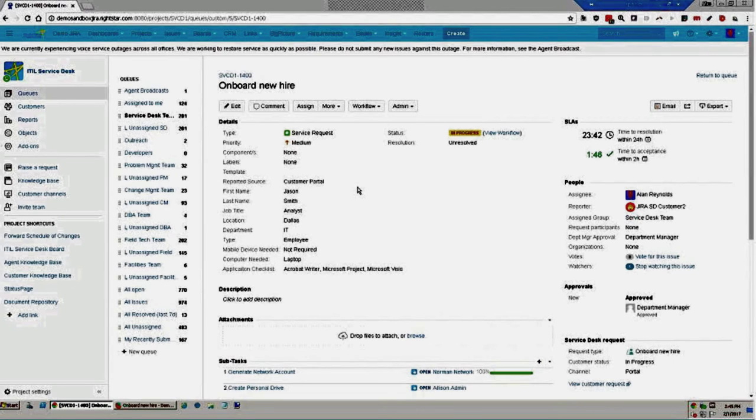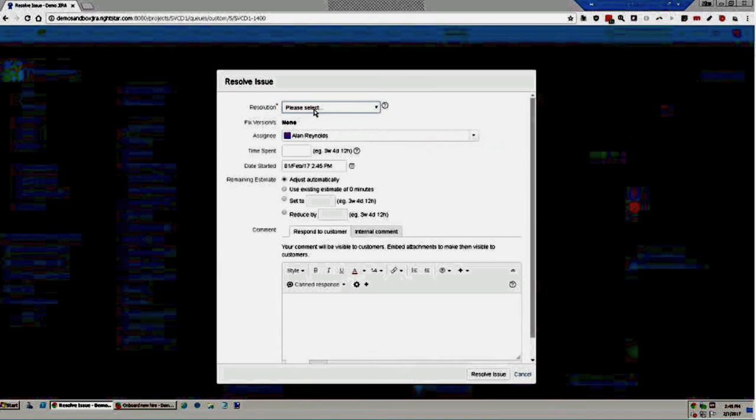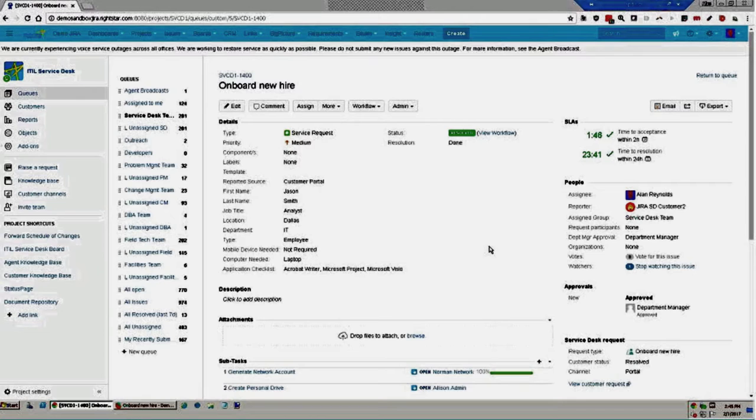To resolve a request, I come to the workflow menu, click Resolve, and provide a resolution. I have the option to log more time or add a comment internally or to the customer. When I resolve, the ticket moves to a resolved state and the customer receives a notification that their issue has been resolved.